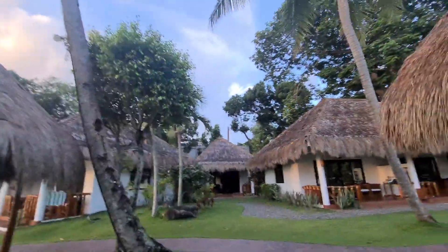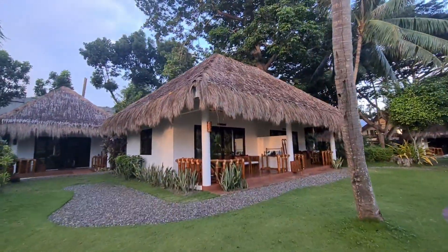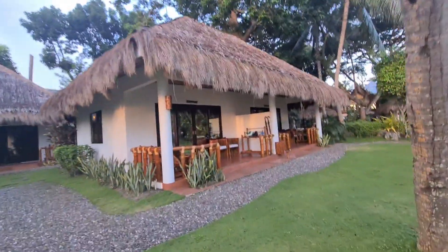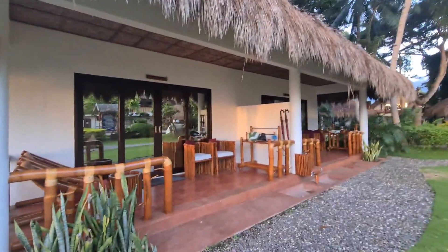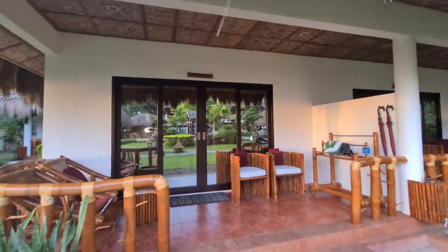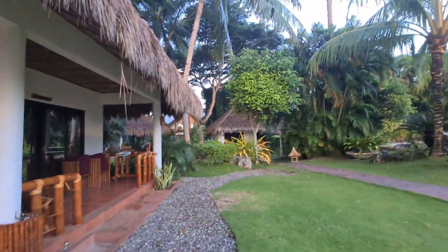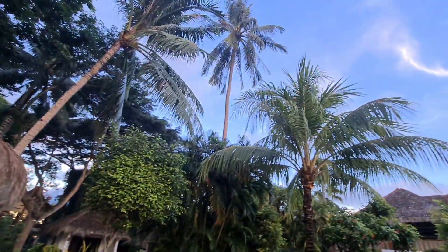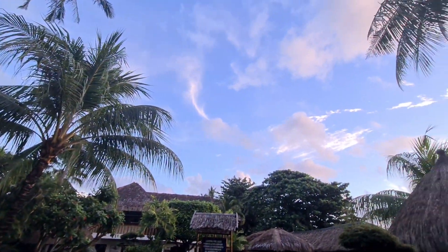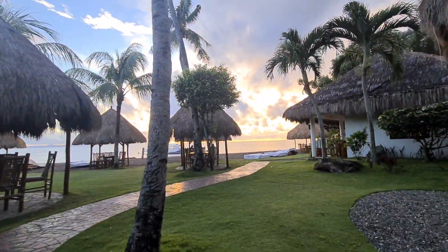You can also check TripAdvisor to read guest comments about this resort. And right there — that's our room. We're staying for two nights. I'll show you the inside later. It faces the swimming pool, while our friends' rooms are on the other side facing the ocean.